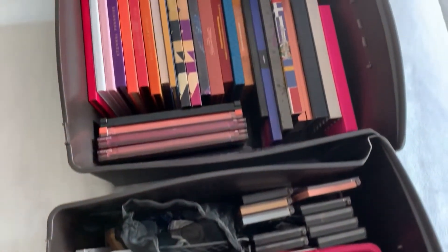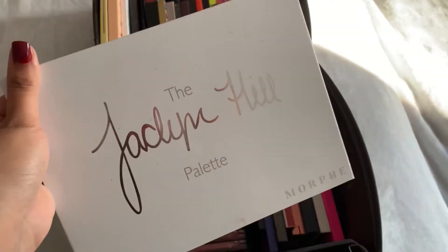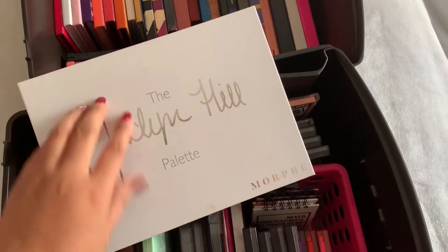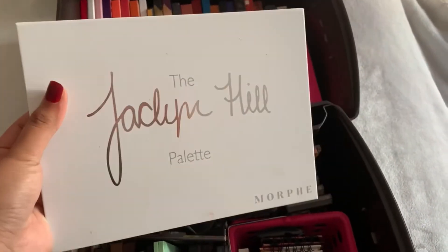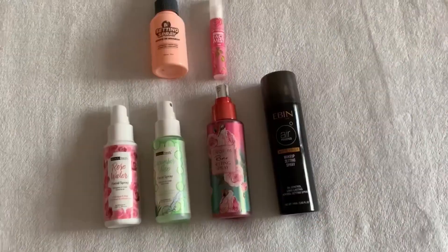If you guys watched my palette collection video, you already saw all of my palettes. I already know what palette I want to use - this is one I received as a Christmas gift from my sister Samantha. It's the Jacqueline Hill palette, the first one, and you guys know the color story. We're going to use this today and see if we like it and what the formula is like - I honestly don't remember.